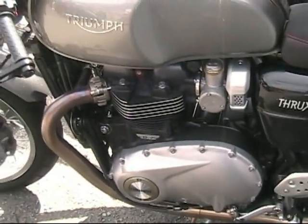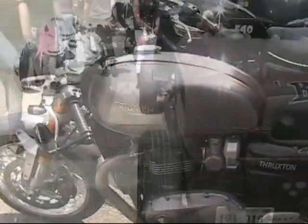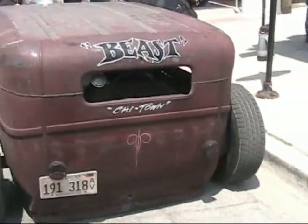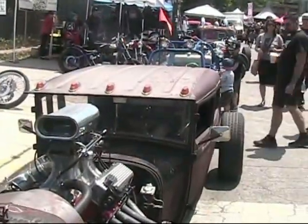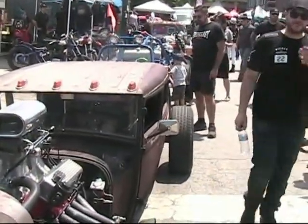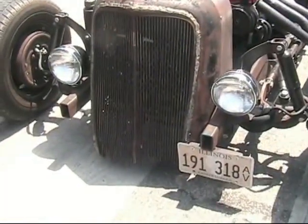Besides great-looking motorcycles, Motoblot also features cars, hot rods, and street rods — the Beast. They have got this car hugging the ground, big V8 engine, and the front radiator is so low to the ground that as it drives the streets in Chicago, it's losing part of its grill.